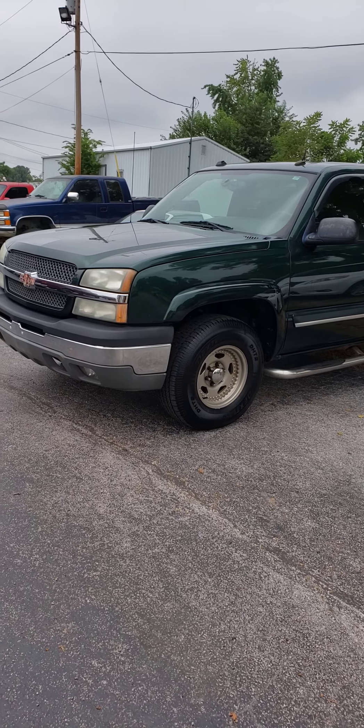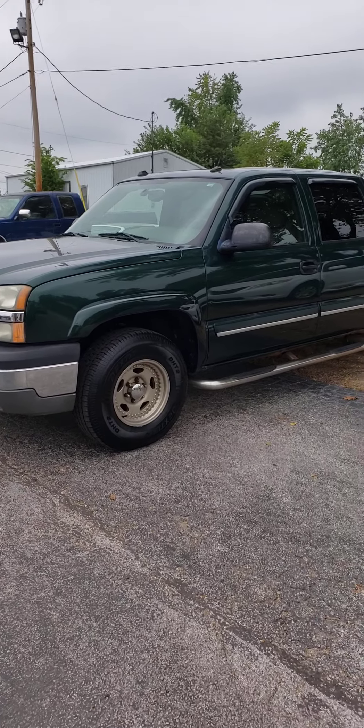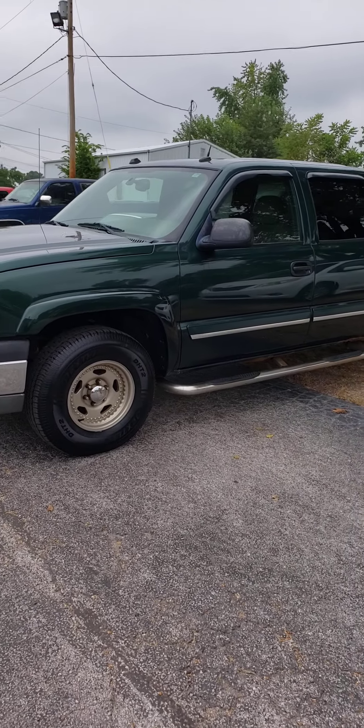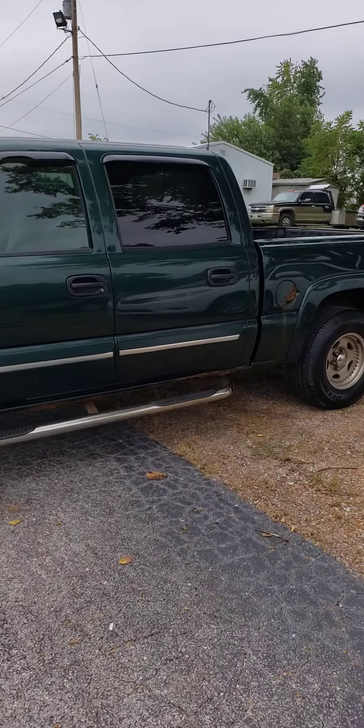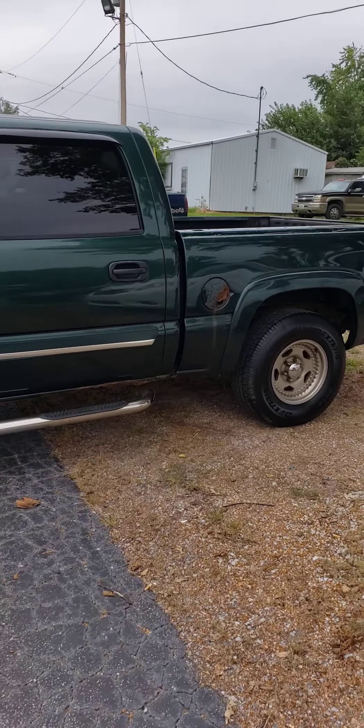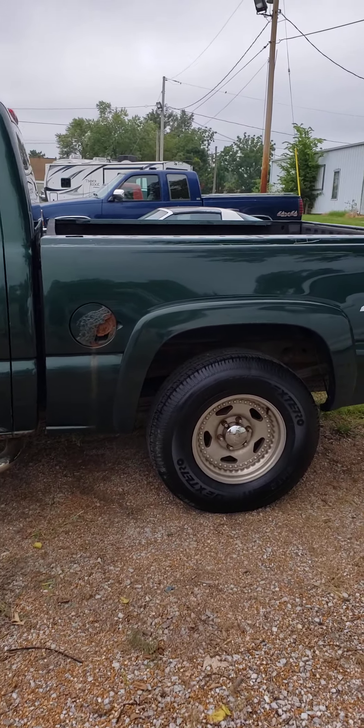Hello, it's Vaughn Vallee with Cy Vallee Auto Sales, shooting you a video of this 2004 Chevy Silverado we just traded in. It is a local trade-in. I actually sold this vehicle to this previous customer here probably 10 years ago. A real good truck with a strong 5.3 liter.